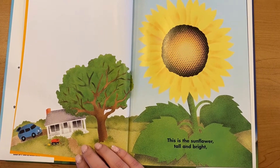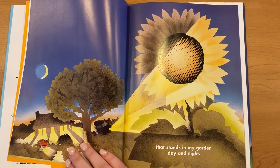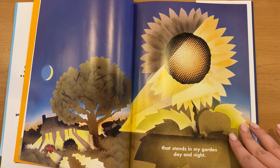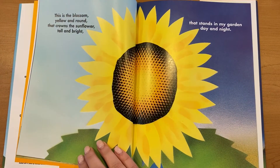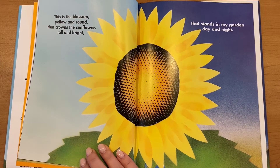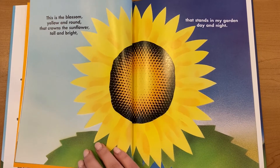This is the sunflower, tall and bright, that stands in my garden day and night. This is the blossom, yellow and round, that crowns the sunflower tall and bright, that stands in my garden day and night.